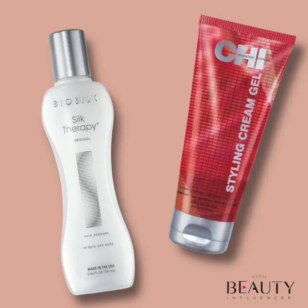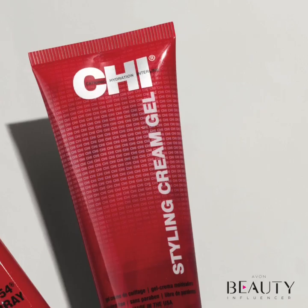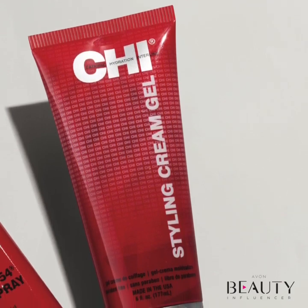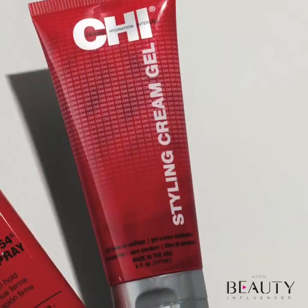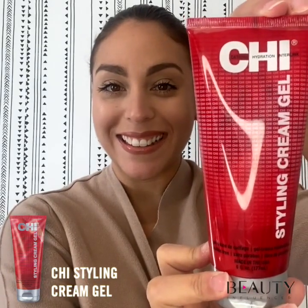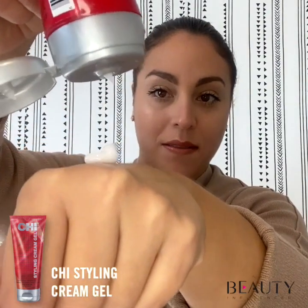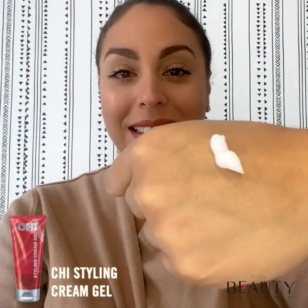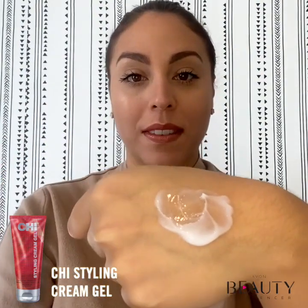Next, you can opt for a hair treatment or hair styling product — you can even decide to use both. With Chi's styling cream gel, you can enjoy the perfect blowout. Enriched with silk to strengthen your hair, this workable styling cream gel allows you to create sleek styles or enhance natural curls. This light hold and non-flaking formula adds incredible shine and control to any style. When using the Chi styling cream gel, make sure to apply to the palm to distribute evenly throughout your damp hair. Style away!